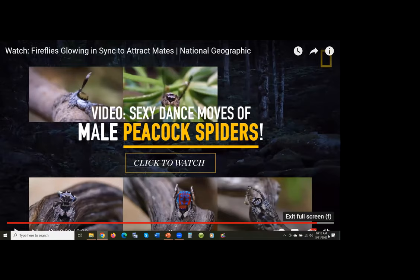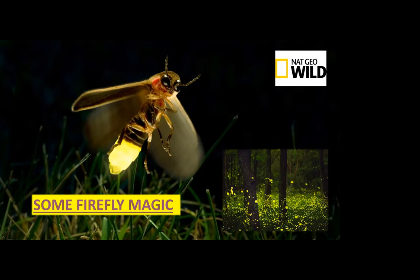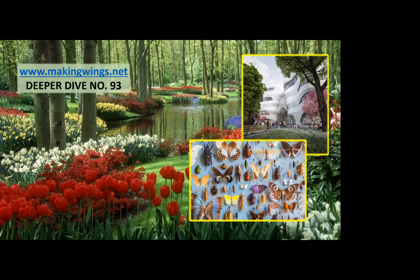I remember as a kid, my grandparents lived out in Babylon on Long Island back in the 50s, when it was still kind of wild land. My grandfather and I would go out on a summer's evening and collect fireflies — so that video brings back great memories. There you have it — a whirlwind tour through the Gilder Center at the American Museum of Natural History and a more detailed focus on four of the millions of incredible species of insects that exist on our planet. Remember, for much more information you can visit my website makingwings.net and take a deeper dive at number 93. I hope you all feel smarter now — it's time for your thoughts and ideas.